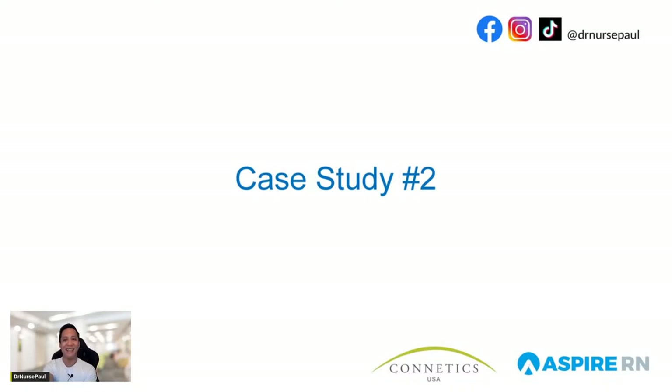Let's see case study number two today. Are you guys ready? Can you guys pass the next-gen NCLEX? Write YES-I-CAN in the comment section — we are manifesting that you are passing the NCLEX! We have more than 100 viewers today. Everybody's responding with YES-I-CAN. Let's do it — you guys are going to help me answer these questions.